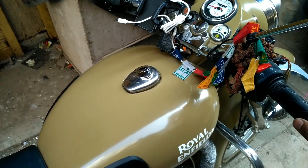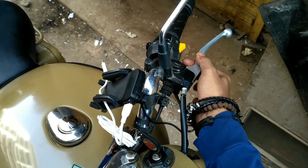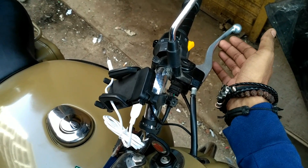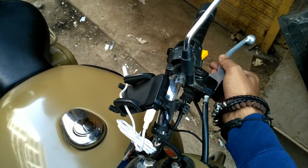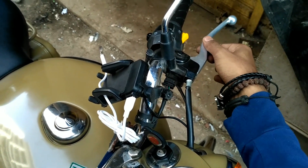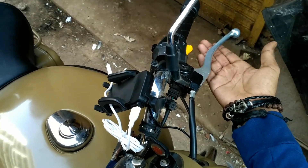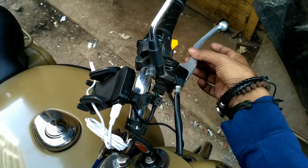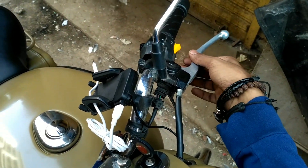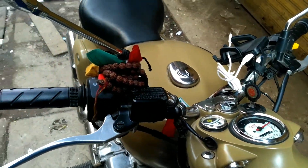The number one thing you want to check from the delivery person is the clutch. You can see this clutch keeps on moving. When you're taking delivery, this thing should not move, so if it is moving, tell them ASAP. Make sure you check this because it is irritating — it's bad to get on your new bike and have the clutch not in proper condition. You should get it changed.